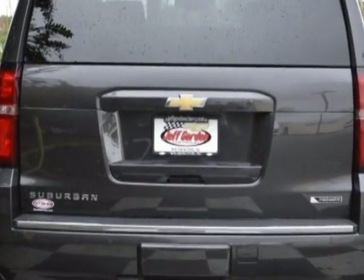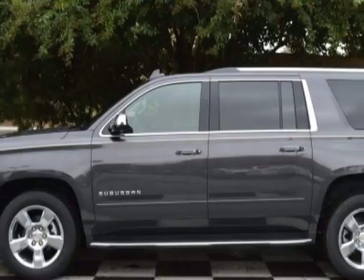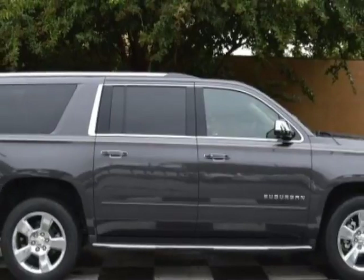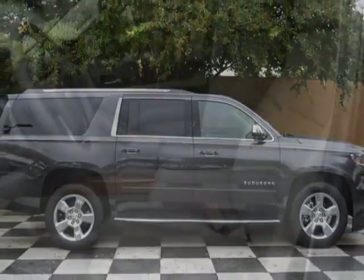Another great feature is that this vehicle uses flex fuel. Additional options for this vehicle include power driver's seat, navigation system, climate control, and driver airbag.